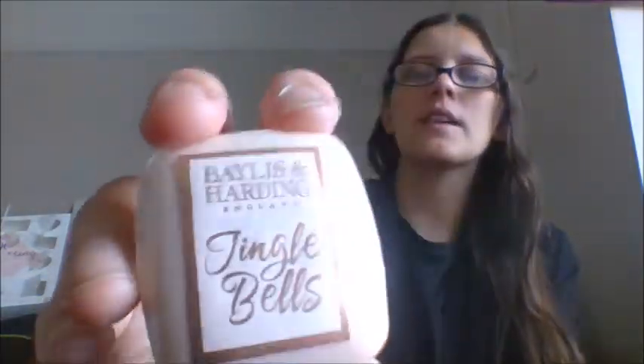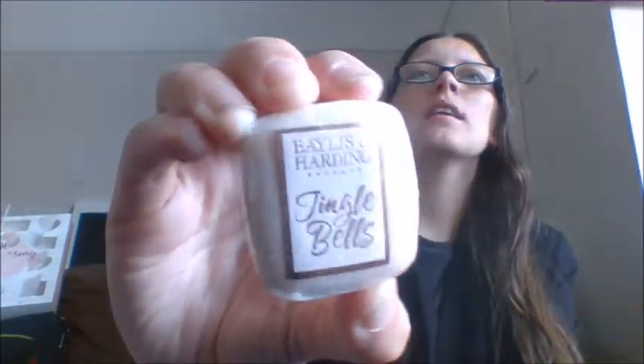Day number eight — loving this calendar! It's a different colour: like a creamy, peachy colour and this says 'Jingle Bells'. This is the joba silk and almond oil soap. I have to be careful because I'm actually allergic to nuts and oils of nuts — thank god this has got plastic on it. But it's got almond oil in it and it says 'Jingle Bells'. Not bad — that's day number eight.